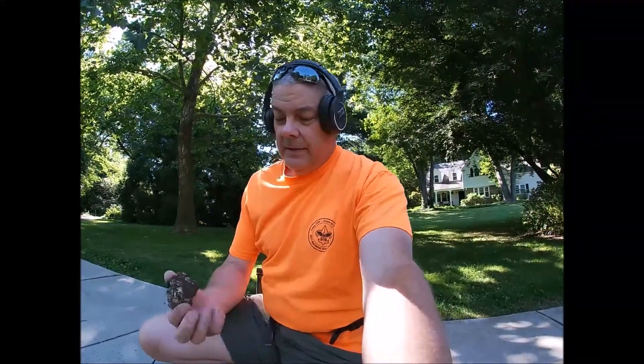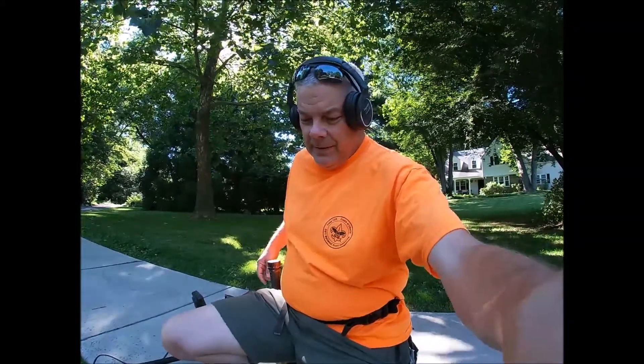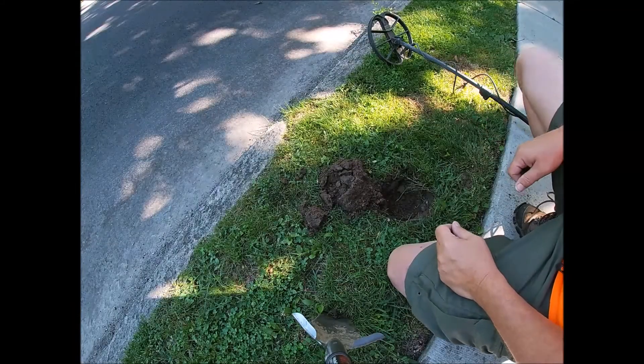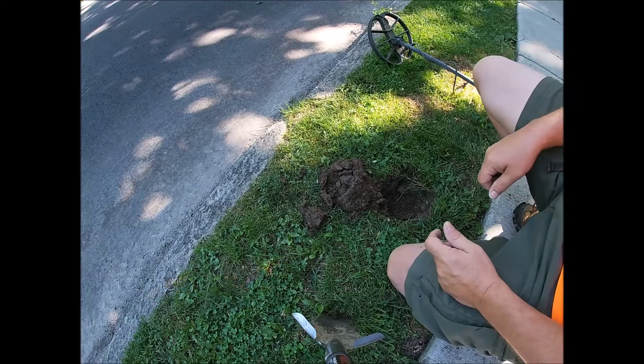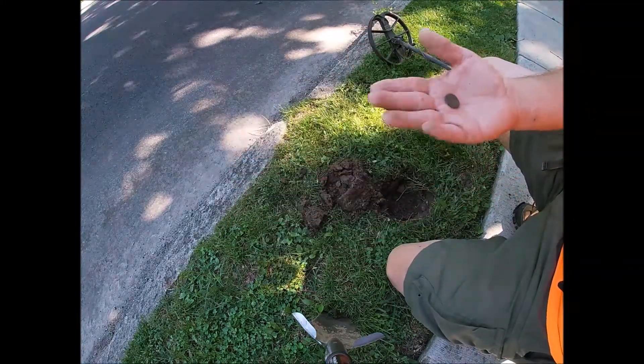My first signal of the day — foiled again, just a piece of crumpled up foil. Well, we'll see what we get next. About six inches from where that foil was, my first coin of the day. It's just a memorial, but hey, it's a coin.